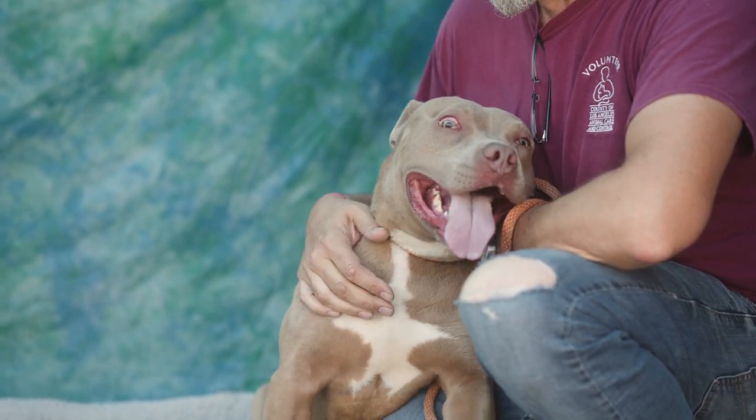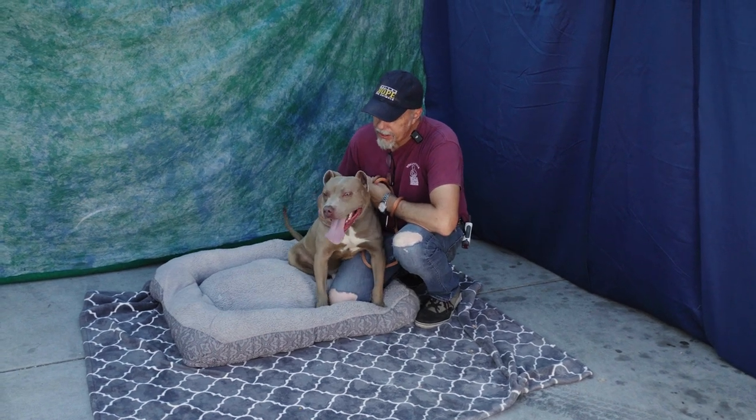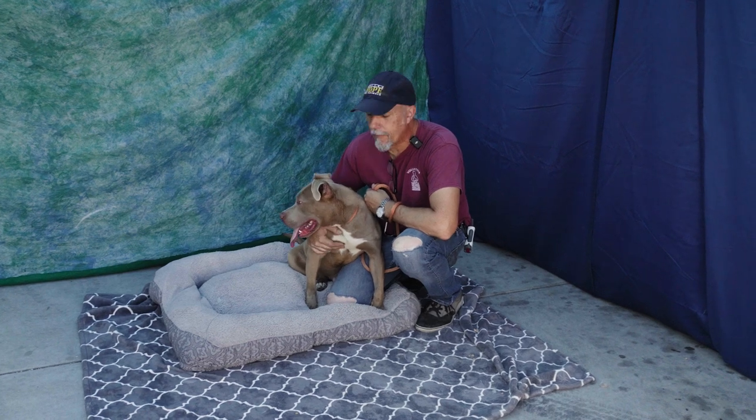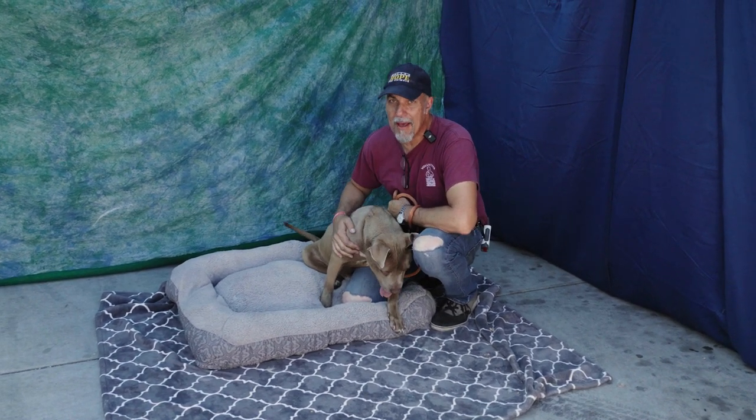So he needs someone who's going to spend the time to get him proper training, get him some discipline, and teach him right and wrong. He is a great dog — he's got that beautiful blue fawn coat of pittie. I think he's going to be a great dog; he's just a little bit of a handful right now.